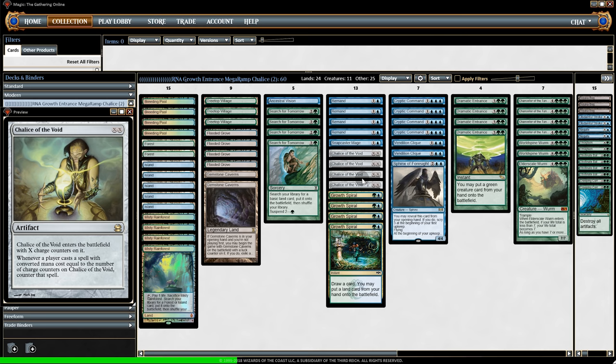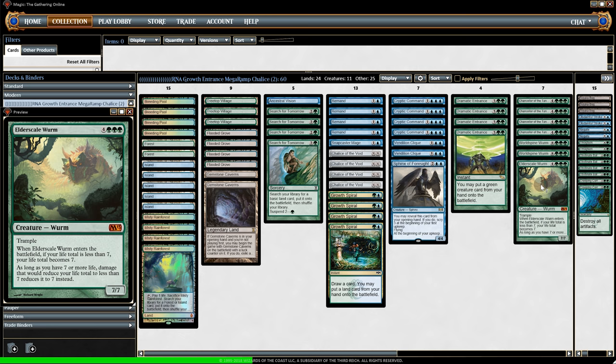We have one Elder-Scale Wurm — it's a pretty unique card. Basically it prevents damage from dropping our life below seven, but if our opponent has something that says 'target opponent loses life' then its ability turns off. Other than that, our life locks in at seven and as long as we have the Wurm we're basically not going to lose. The deck works very well especially against slower decks where our counter cards can have a big impact.